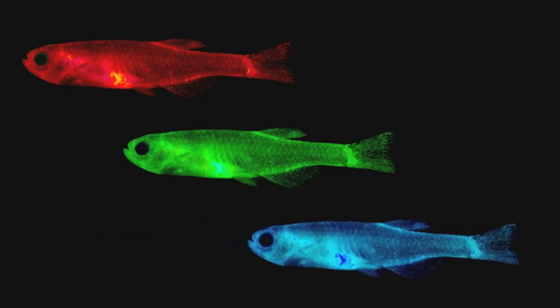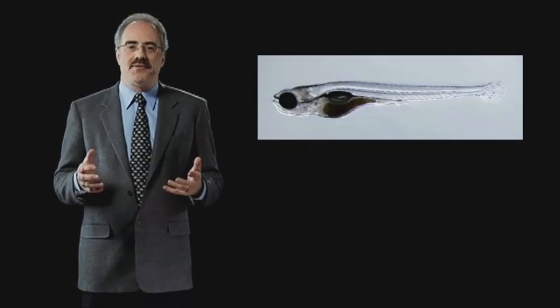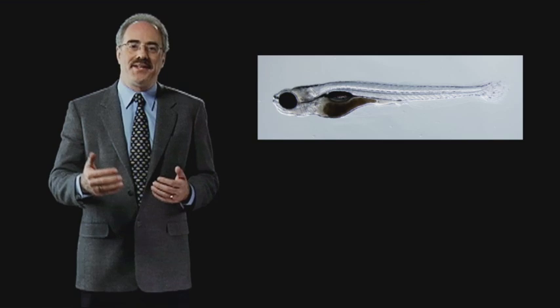You can make mutant zebrafish. We have redfish, we have greenfish, we have bluefish. This is an adult zebrafish that's completely transparent. Essentially we erased the stripes of a zebrafish and we called it Casper.